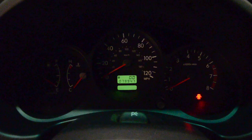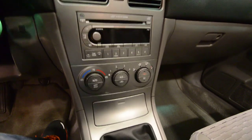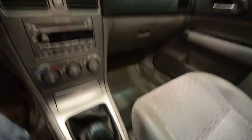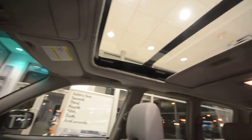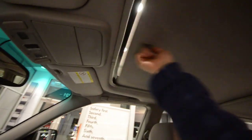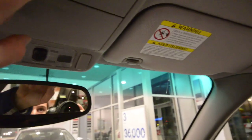It has a six-disc in-dash CD changer, automatic climate control, and heated front seats — very pleasant. And check out that giant panoramic roof; you can cover it up and darken the cabin or open it up to really brighten the interior. There's also an auto-dimming rearview mirror with compass.